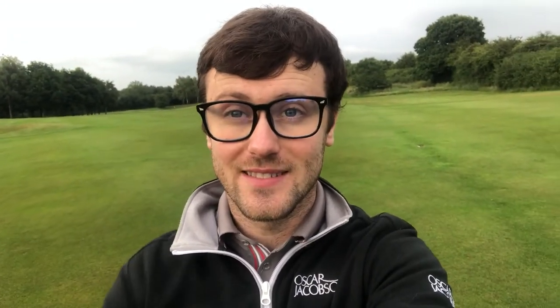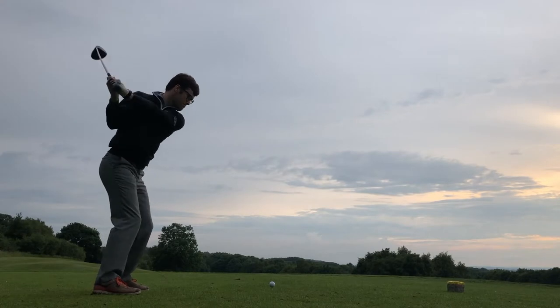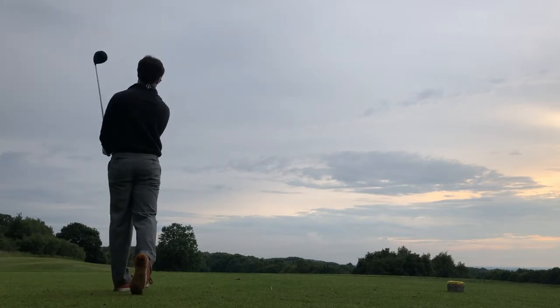So, are we ready to go into this one? Good. This is Nick Does Golf.